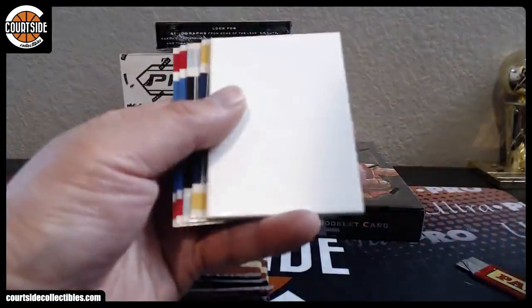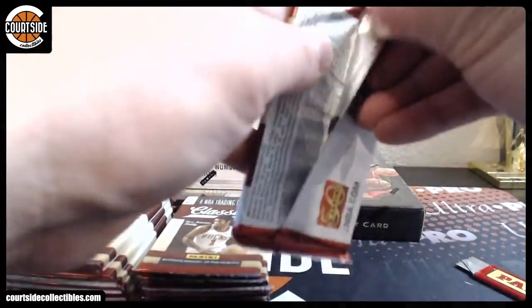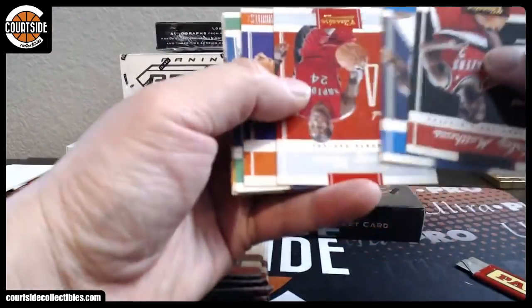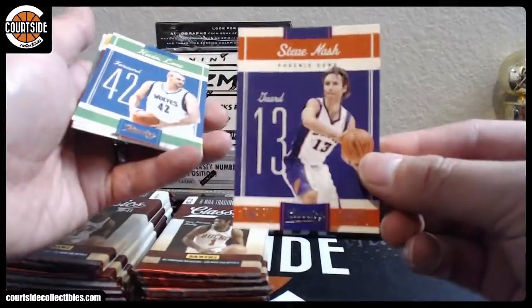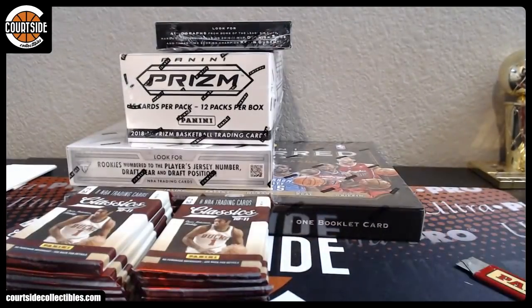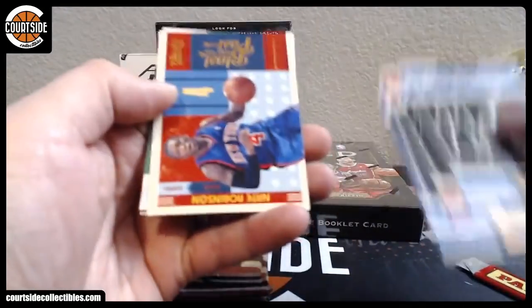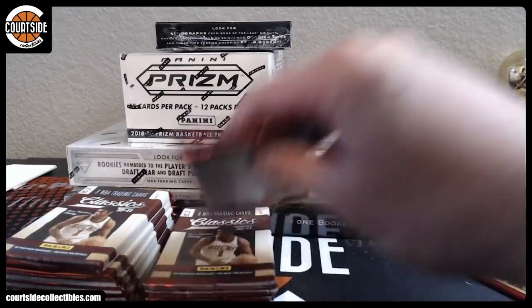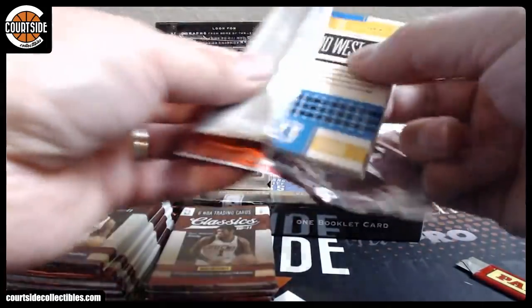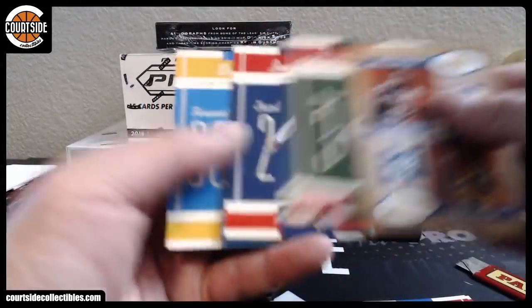All right, we've got Marc Gasol. Might be an autograph in here — nope. We've got a Timeless Tributes, Steve Nash to 250. We've got Nate Robinson, and he's got a team now from the deal in Atlanta. For the Lakers, Magic Johnson and James Worthy — big game, James.